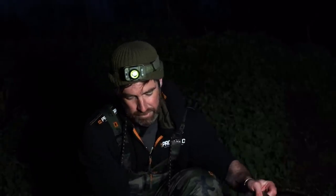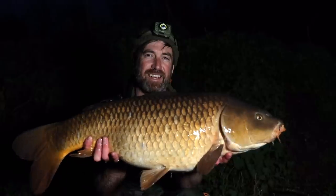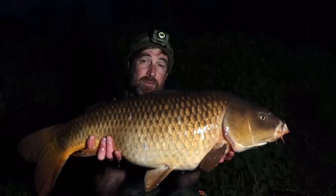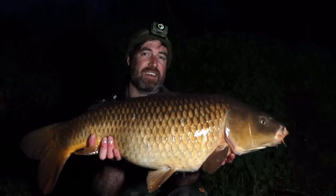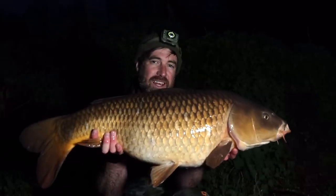Just as I was time-lapsing into darkness, the middle rod went off — that's two spots producing fish now. We've had this lovely mid-20 common at 25 pounds 4 ounces, caught on the same withy pool rig on the little yellow amino ester pop-up. That's my second biggest fish of the year so far — I'm buzzing with that. Stay tuned for the bait edge I'll show you in the morning.